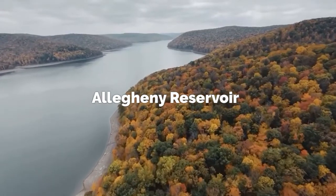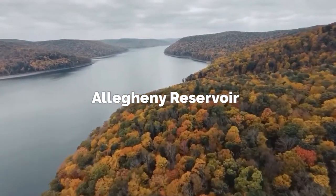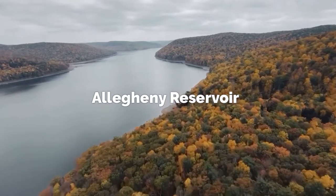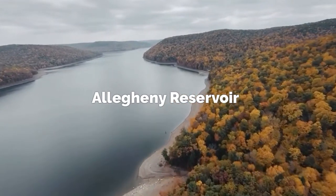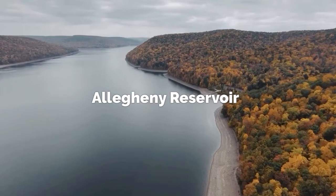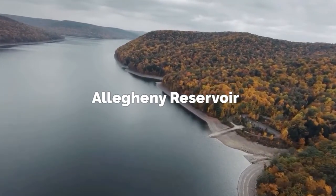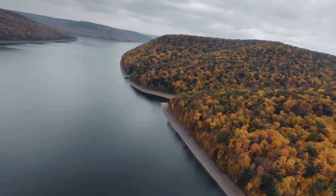The Allegheny Reservoir, man-made in the 1960s, is just east of Erie, Pennsylvania, and it expands over the New York and Pennsylvania border. The PA side is operated by the Allegheny National Forest, which means it's accessible to the public for gold panning. This reservoir offers amazing views, world-class fishing, and of course gold all along the banks. The banks have been agitated by man-made equipment, exposing lots of mineralized rock including gold.